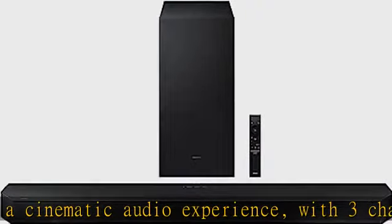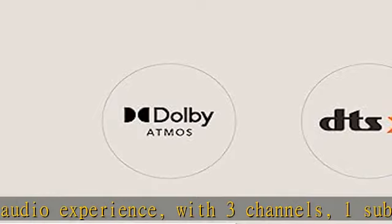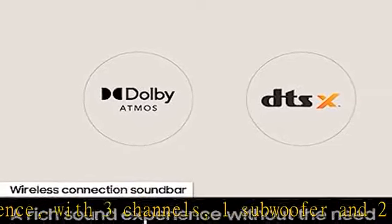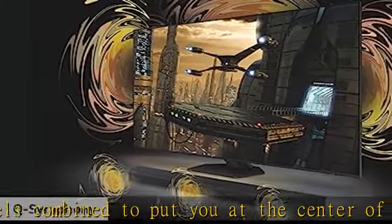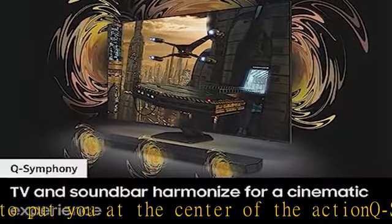Works with voice assistants: use your favorite voice assistants and operate hands-free. AirPlay too: simply pair the soundbar with a compatible iPhone or other iOS device to play music. Adaptive sound: enjoy dynamically optimized audio with enhanced voice clarity so you can follow along with action-packed games and blockbuster films.